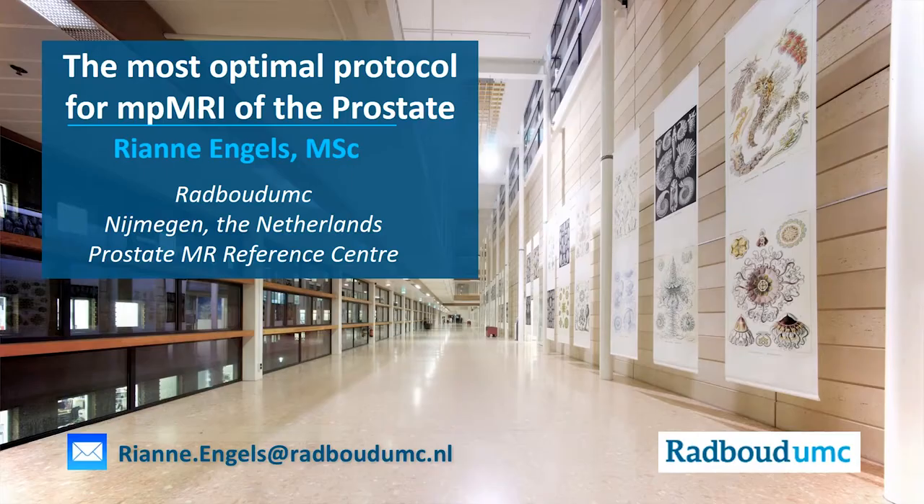I am Rianne Engels. I'm working at the Radboud University Medical Center in Nijmegen, the Netherlands. I'm going to tell you something about the most optimal multiparametric MRI of the prostate.